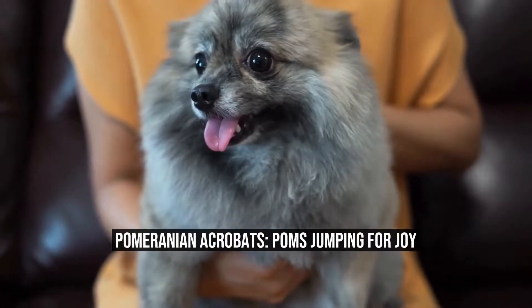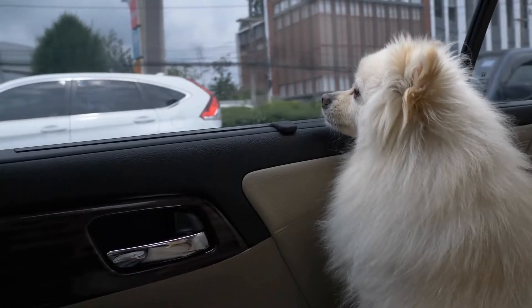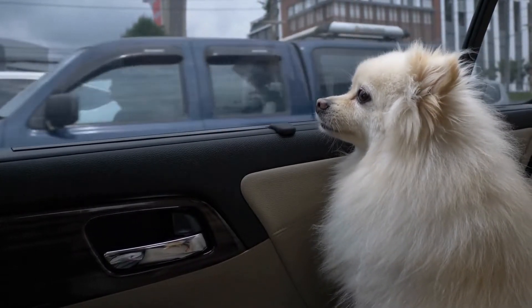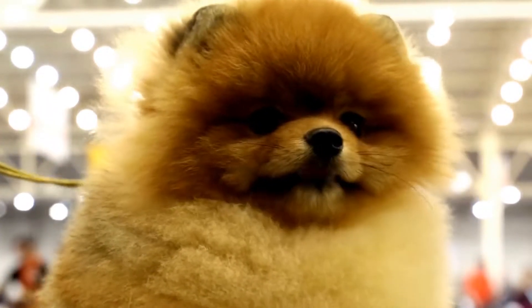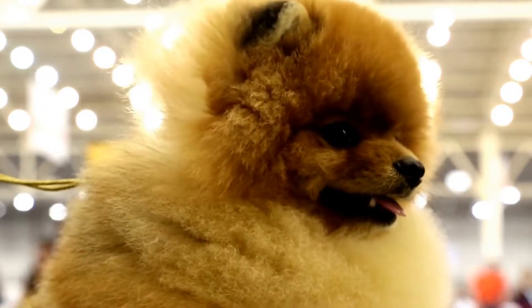Pomeranian Acrobats — Poms Jumping for Joy. When you think of acrobats, a fluffy little Pomeranian dog might not be the first thing that comes to mind. But these small but mighty dogs are proving that size doesn't matter when it comes to impressing audiences with their daring jumps and flips.